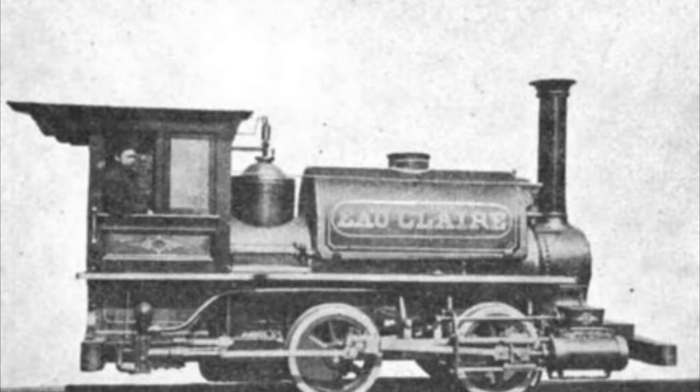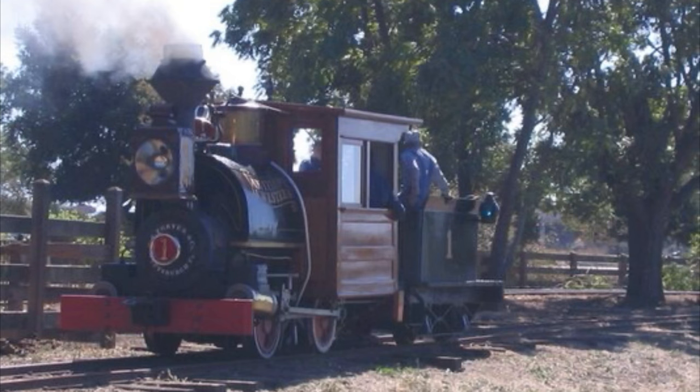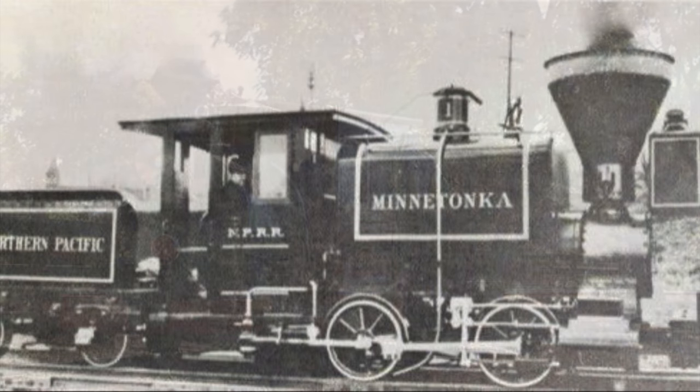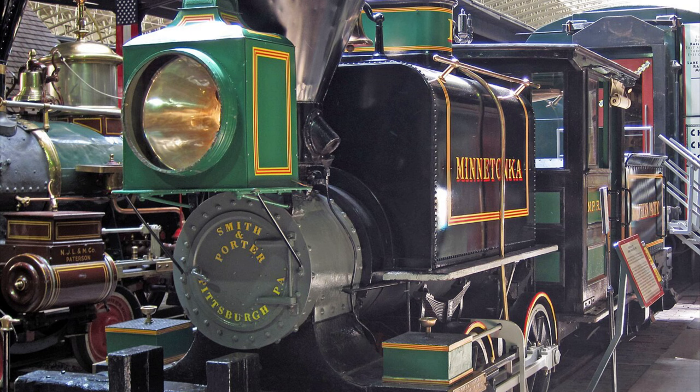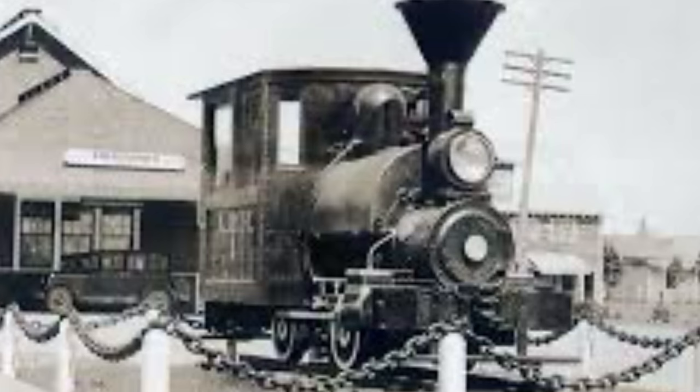On March 4, 1867, they received their first order for a locomotive, a small four-wheeled saddle tank similar to the one shown here. Smith and Porter would eventually go on to build a total of 43 steam locomotives, including one for the Northern Pacific Railroad called Minnetonka, which is preserved at the Lake Superior Museum of Transportation, though their specialty was light-duty industrial engines.